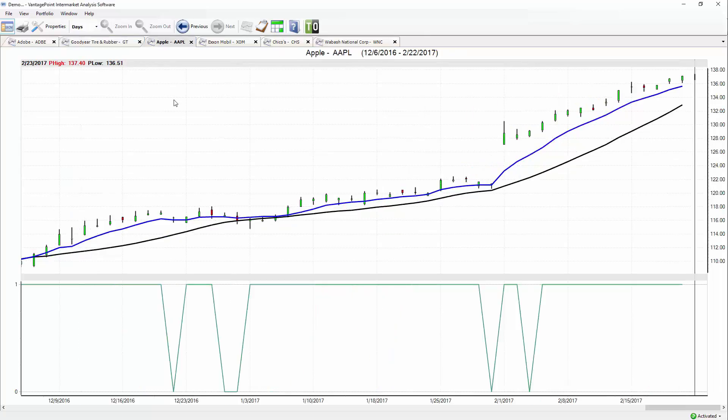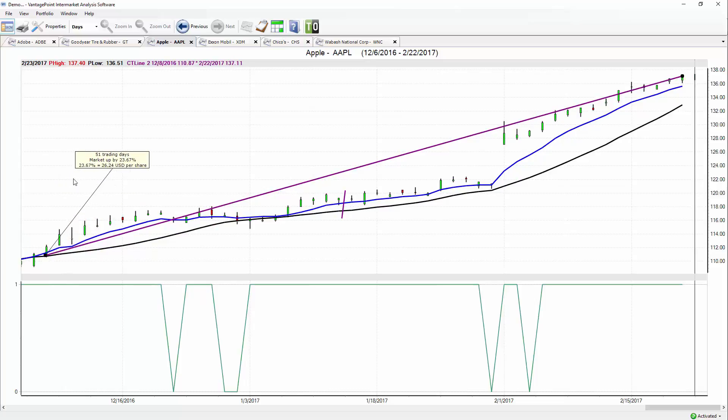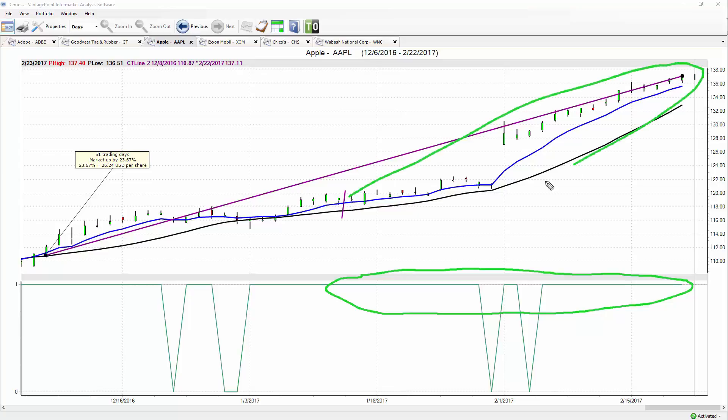Let's move to Apple, a market we've covered quite a bit. Apple was first covered on January 12th. Since that point — since the blue line crossed over the black line — Apple is up almost 24 percent in the past 51 trading days. The neural index accurately shows strength throughout, saying maintain this long position, keep hitting shorter-term profit targets if you're a day or swing trader or trading weekly options, but stay long because there's a lot more opportunity in moves like this.